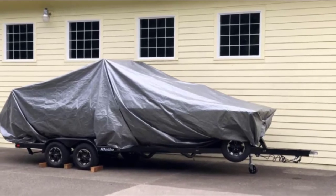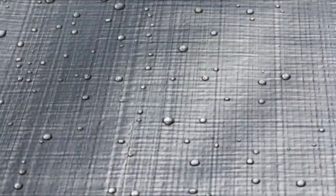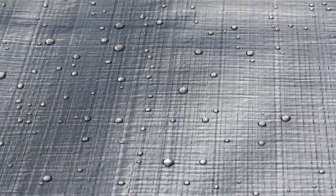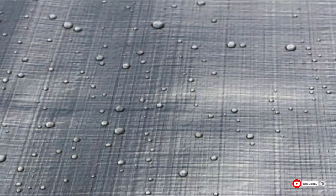Despite being UV-treated, prolonged exposure to intense sun rays can still damage the fabric. Additionally, it's more expensive than other polyethylene tarps, and you may find some models with unevenly spaced grommets.